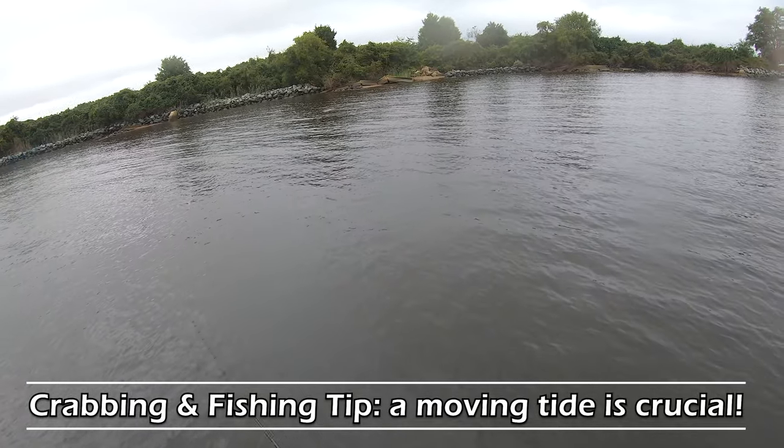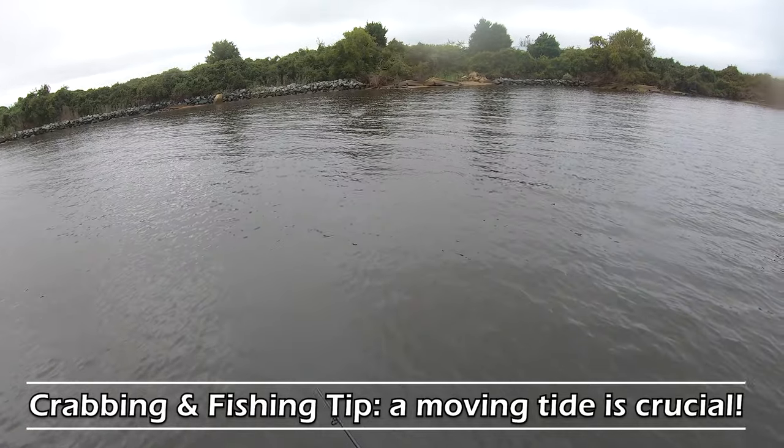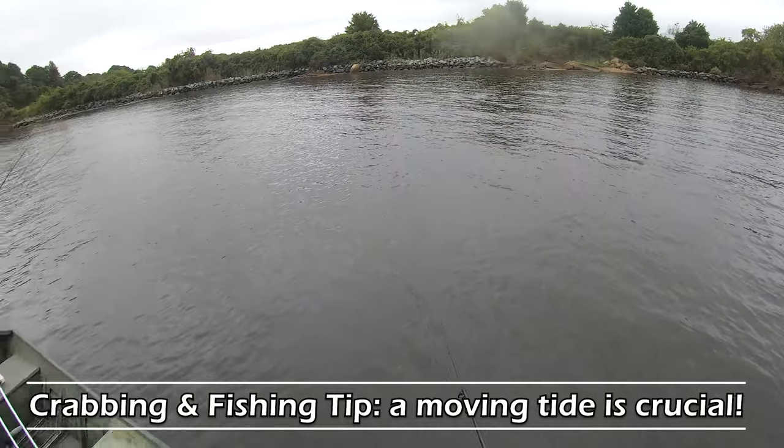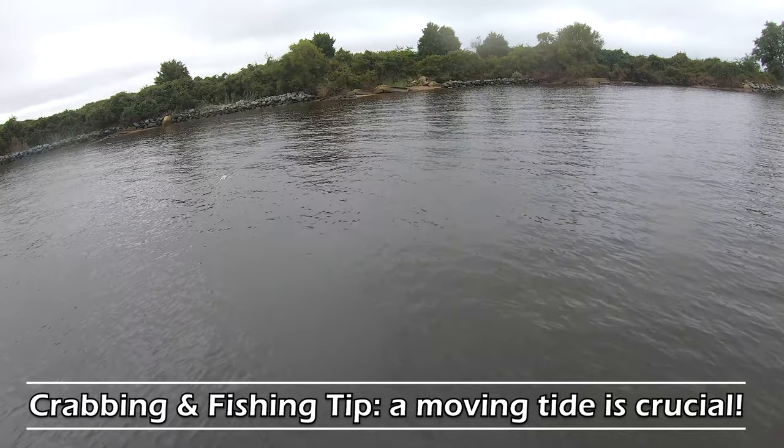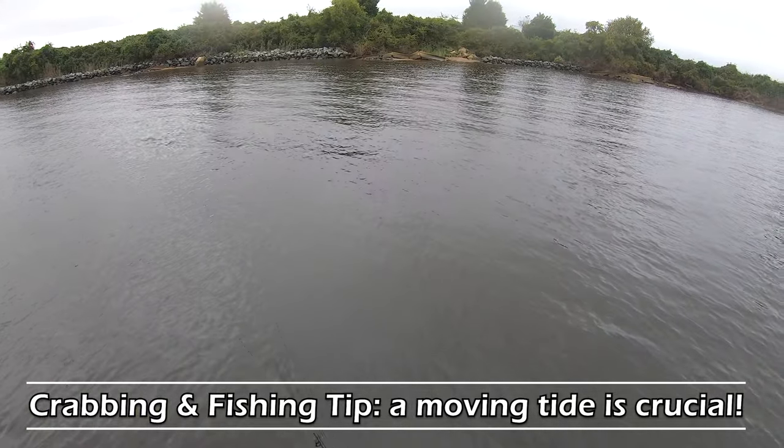It is crazy how fish will shut down just because the tide isn't moving. I'm like - wait, are you hungry or not? Because here's food! You know, you're not going to eat just because the water's not moving.